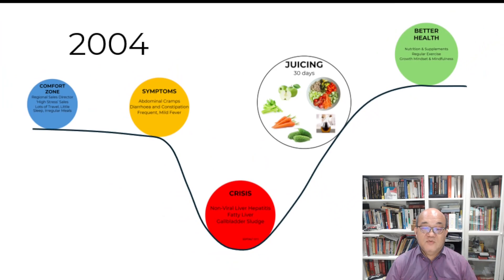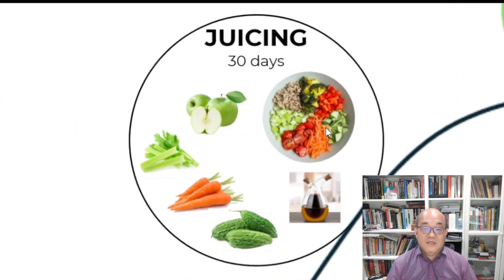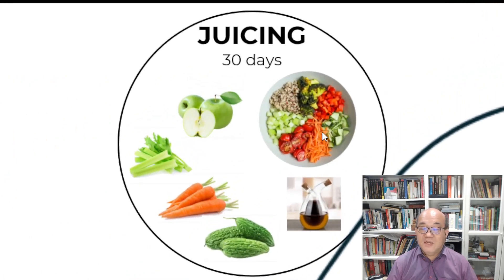I was hospitalized for 2 days and advised to rest at home. There was actually no specific medicine for non-viral hepatitis at the time except for corticosteroids that are anti-inflammatory. I did some research and started on a healthy diet of wholesome food, avoiding excessive sugars and fats.